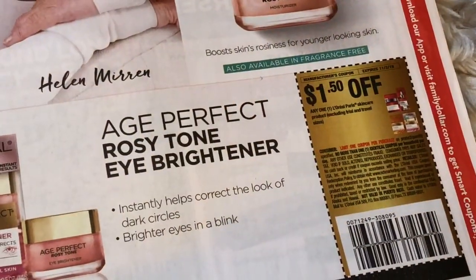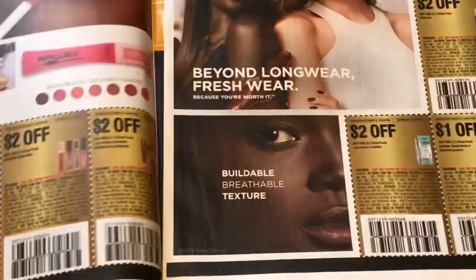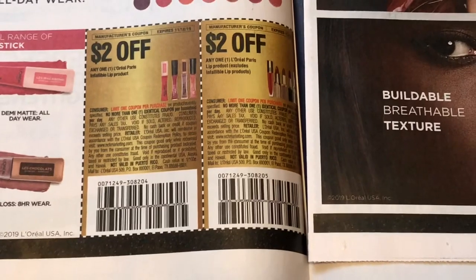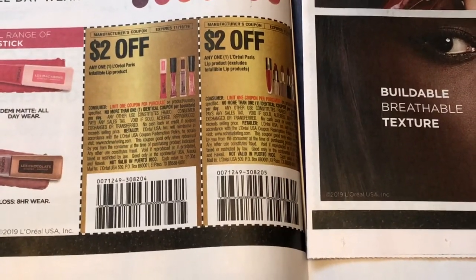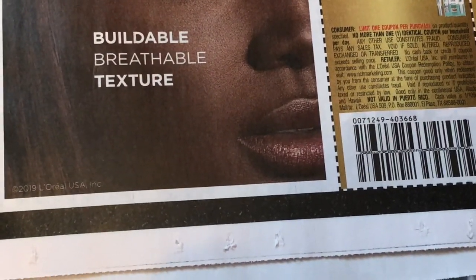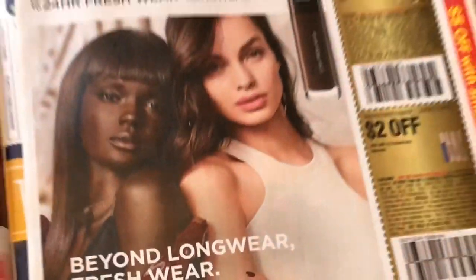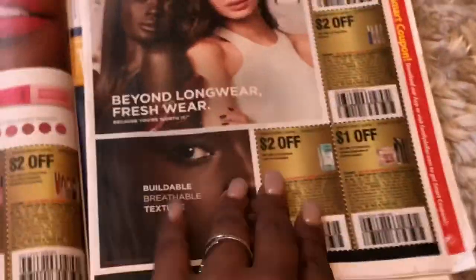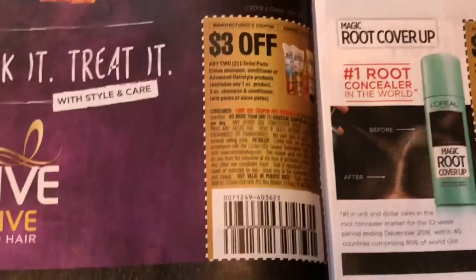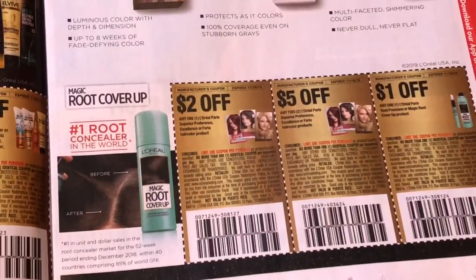We have a $2 off Maybelline New York lip product — it excludes Baby Lips but still a really good coupon — and a dollar fifty off the L'Oréal skincare. We also have some makeup coupons: a $2 off L'Oréal Paris lip product, a $2 off the lash serum, a dollar off the eyeliner, a $2 off the L'Oréal mascara, a $2 off the L'Oréal face, a $3 off two L'Oréal L'Vibe, and a $2, $5, and a dollar off the L'Oréal hair color.